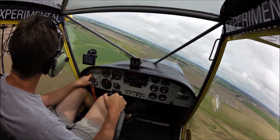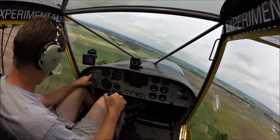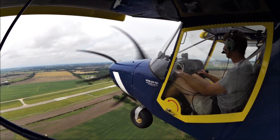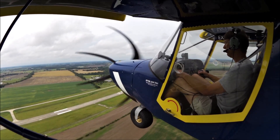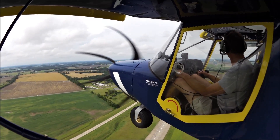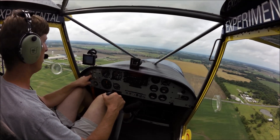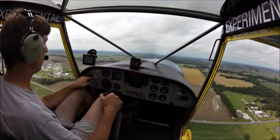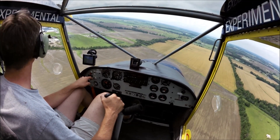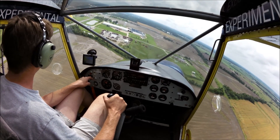I'll go around again and do one more landing. Okay, we're coming up, abeam the numbers. Power back. Bring the nose up. White arc. Flaps down. Nose down. We'll be a little bit more aggressive on this one — stay in a little tighter, a little higher, and develop a higher sink rate once we hit final.